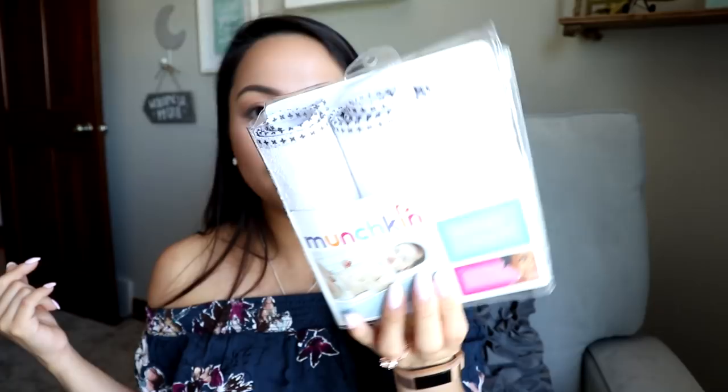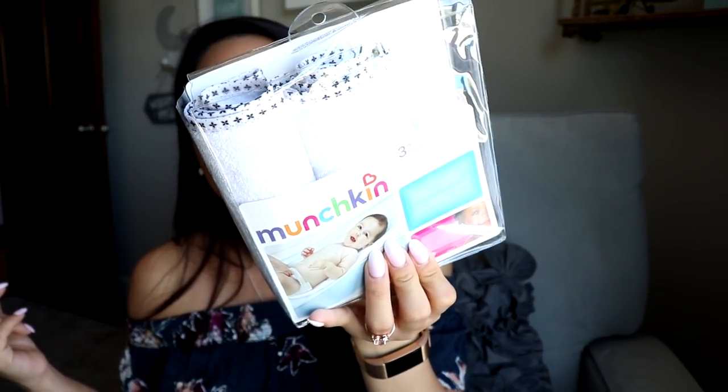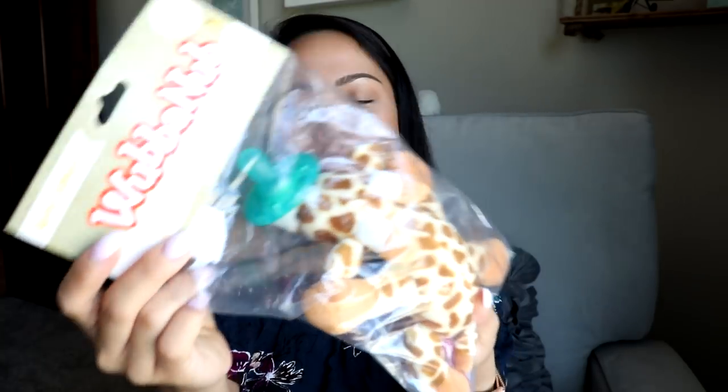I also got a Munchkin waterproof liner for the changing pad — it's a set of three and I'm already using one. I'm going to put one in my diaper bag for on-the-go emergencies. I also got the WubbaNub infant pacifier — I always see people talking about this. It's the giraffe retro edition: a cute little pacifier with a giraffe attached to it. Hopefully Liam will like it.